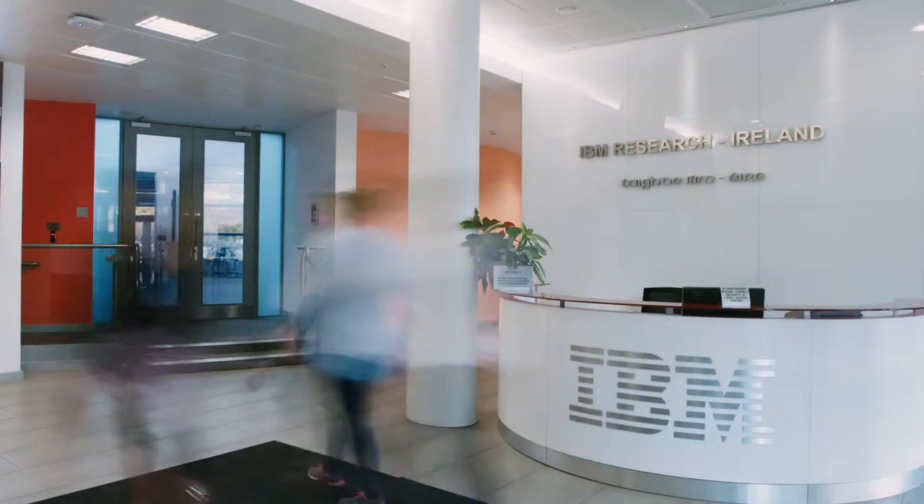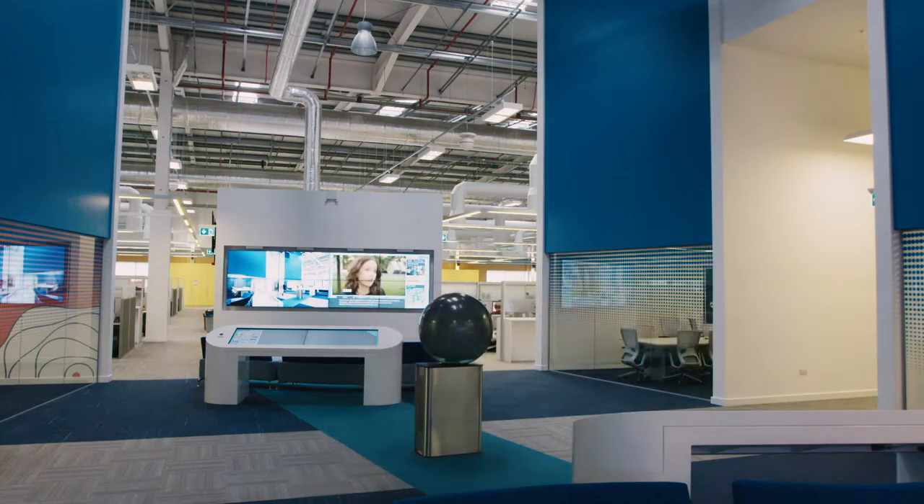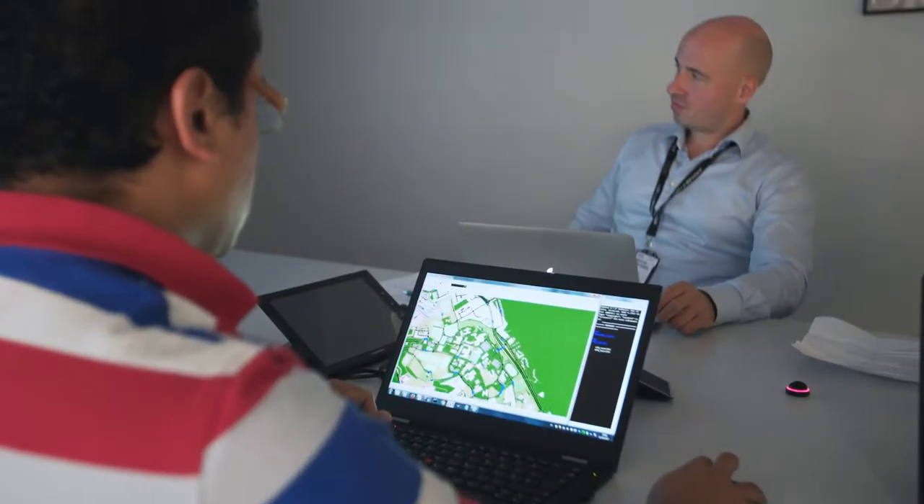At IBM Research, we're doing work across all aspects of IoT, from sensors, how they're connected to the platform, building the platform, and then turning that sensor data into solutions for industries.